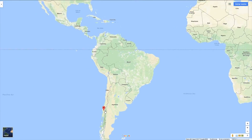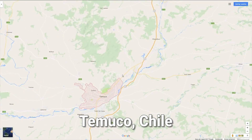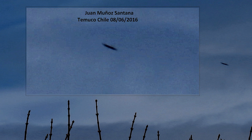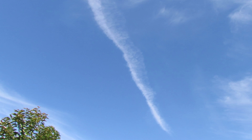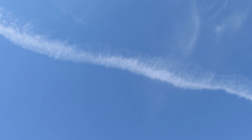Welcome back to UFO News. Our next video was taken above the skies of Temuco, Chile by Juan Munoz Santana, who was an amateur ufologist and photographer. Juan sent us a series of very interesting photographs, but he also showed us a link to a video he had posted on Facebook, which appears to show a series of cylindrical metallic objects traveling near a chemtrail above his house.